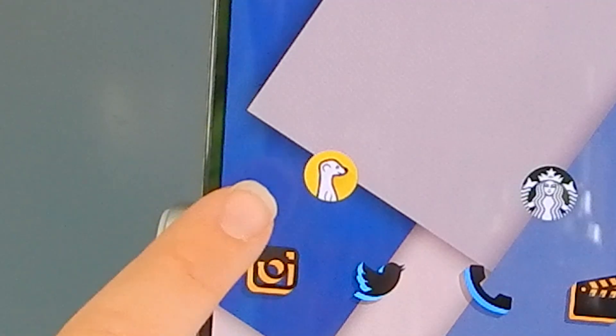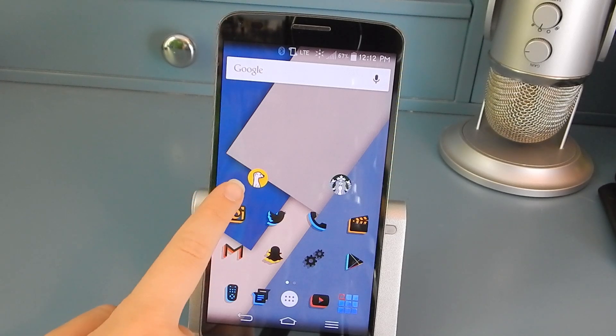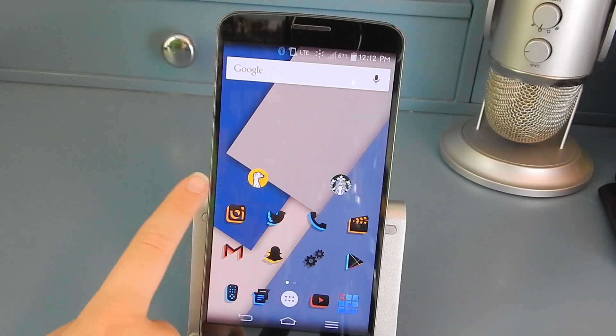At the front I have Meerkat. I don't use it that much but I want to get further into it. Meerkat just came out for Android so I wanted to give it a shot.